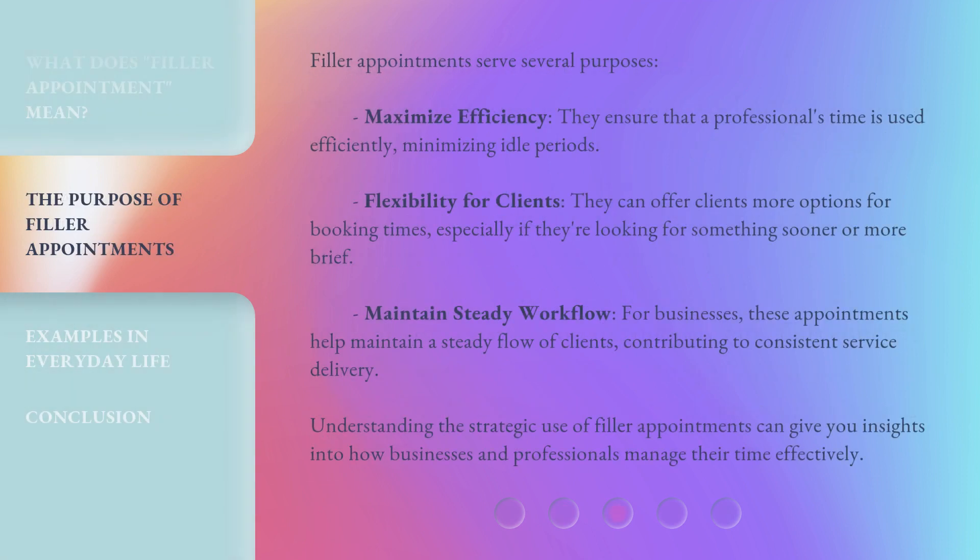Filler appointments serve several purposes. First, maximize efficiency — they ensure that a professional's time is used efficiently, minimizing idle periods. Second, flexibility for clients — they can offer clients more options for booking times, especially if they're looking for something sooner or more brief. Third, maintain steady workflow — for businesses, these appointments help maintain a steady flow of clients, contributing to consistent service delivery.